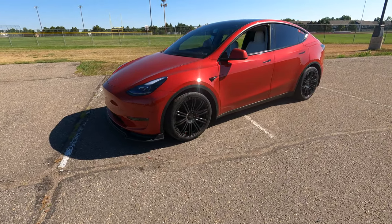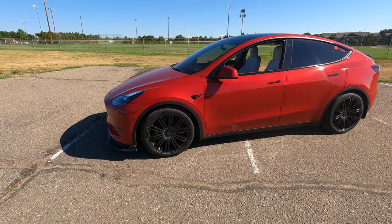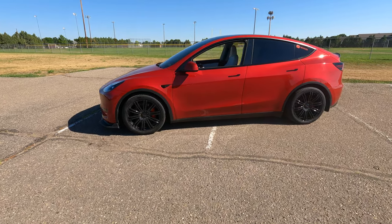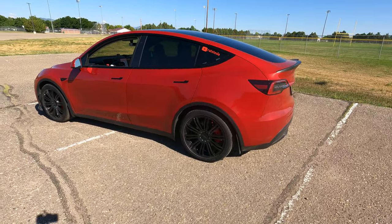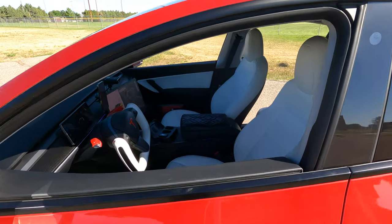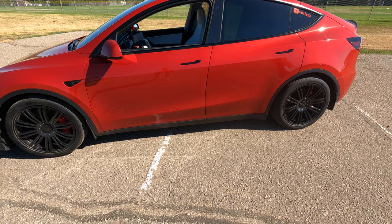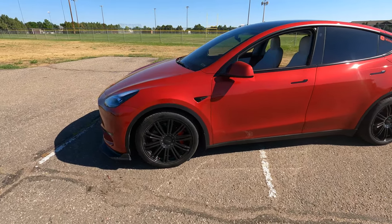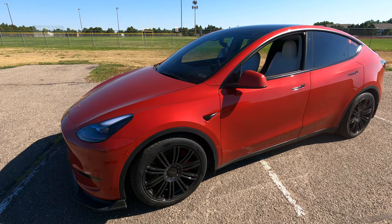I changed the rims and tires to 20-inch wheels, and I'm getting ready to drop it about an inch to an inch and a half to get rid of some of that wheel gap. The red exterior with the white interior just pops. When I go to meet-and-greets and car shows, I get a lot of people asking about this car — because of what I've done to it and the colors.